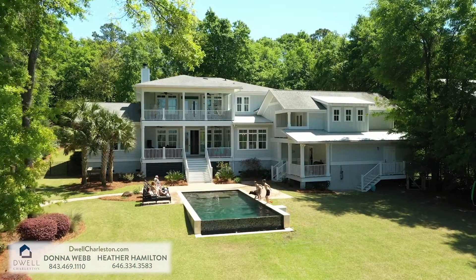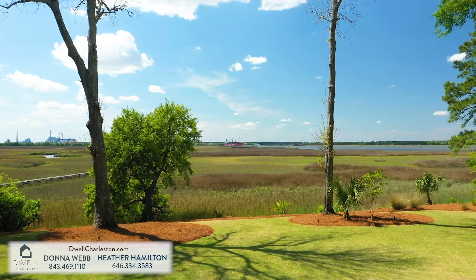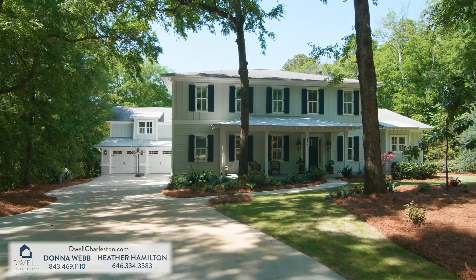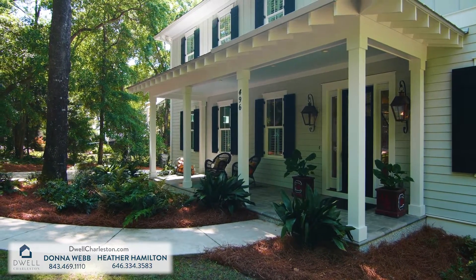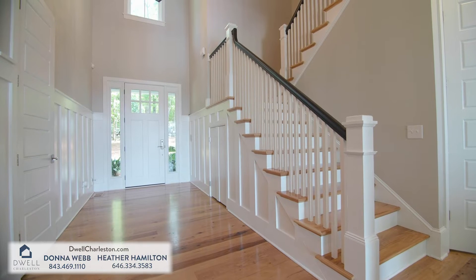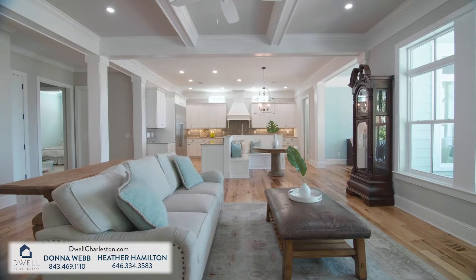Enjoy this private picturesque oasis perched on a stunning one-and-a-half acre bluff overlooking the Cooper River. A secluded gated entry and tree-lined driveway leads you to this gorgeous 5,200 square foot custom-built home, thoughtfully designed to enjoy expansive water views from almost every room.